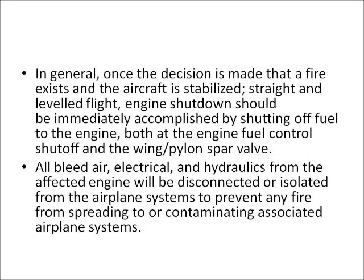In general, once the decision is made that a fire exists and the aircraft is stabilized, engine shutdown should be immediately accomplished by shutting off fuel to the engine, both at the engine fuel control shut-off and the wing pylon spar valve. All bleed air, electrical, and hydraulics from the affected engine will be disconnected or isolated from the aircraft systems to prevent any fire from spreading to or contaminating associated systems.